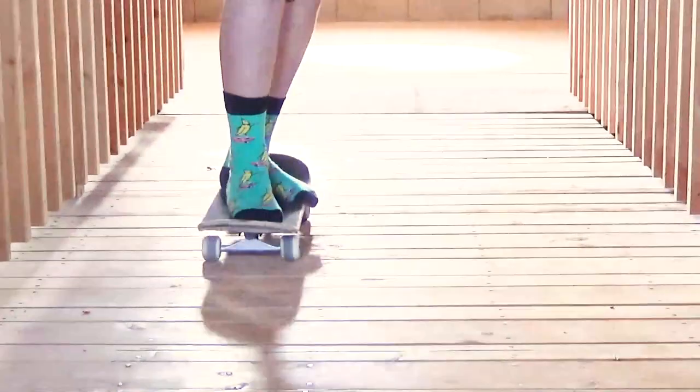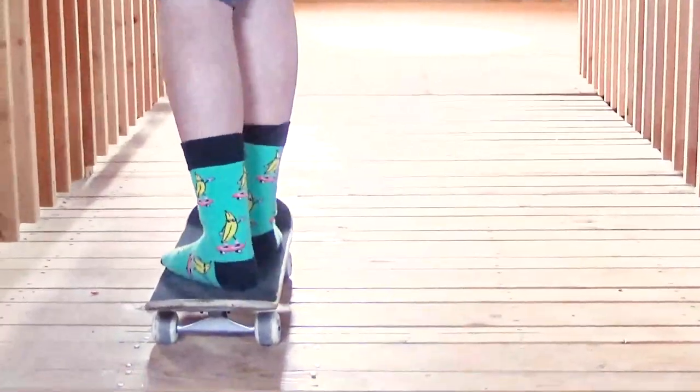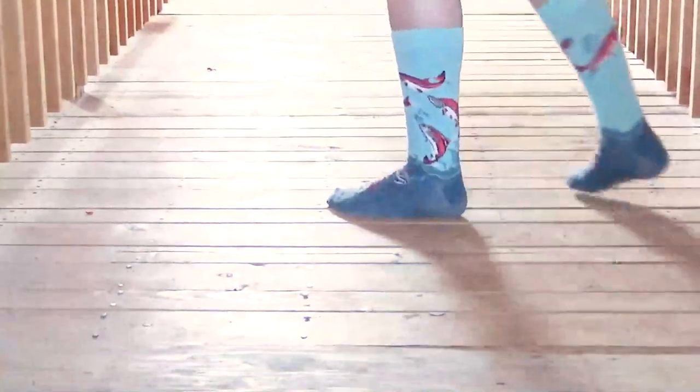We also love these banana socks called Peeling Out. Maybe these Sockeye Salmon Socks will be your lucky socks on your next fishing trip.